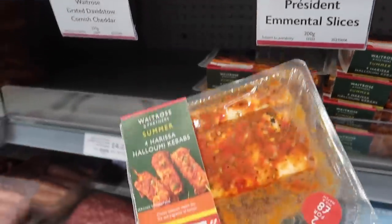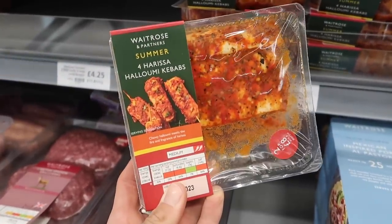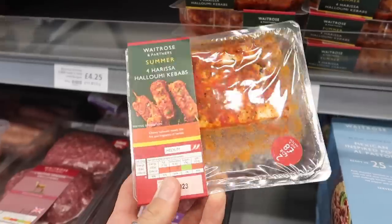I'm actually shooting some content on Instagram for Waitrose for their summer campaign, so I'm going to be getting some of these plum harissa kebabs to give them a try — they look gorgeous.